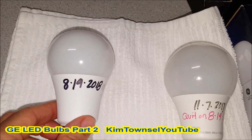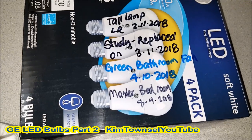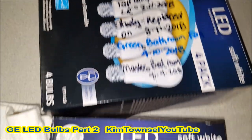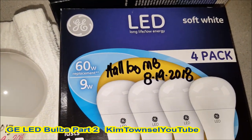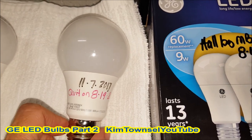I'm putting it in today, August 19th, 2018. I have a video up about how long these lasted. They have successfully lasted in these areas. I'm tracking this one to see how long it lasts, because the first Great Value bulb didn't even last a year in the hallway.